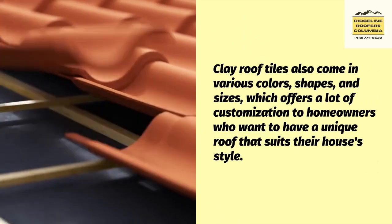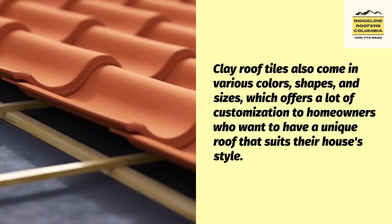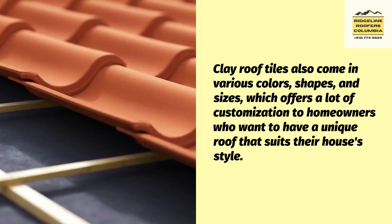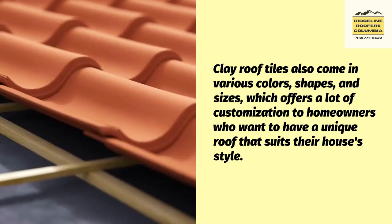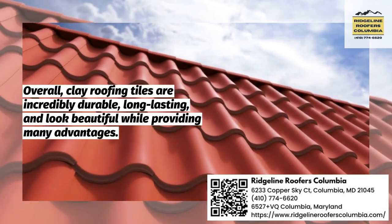Clay roof tiles also come in various colors, shapes, and sizes, which offers a lot of customization to homeowners who want to have a unique roof that suits their house's style. Overall, clay roofing tiles are incredibly durable, long-lasting, and look beautiful while providing many advantages.